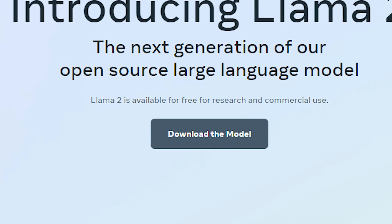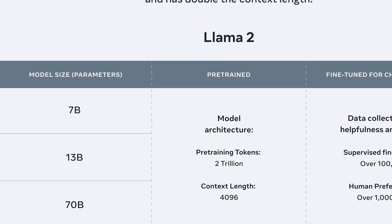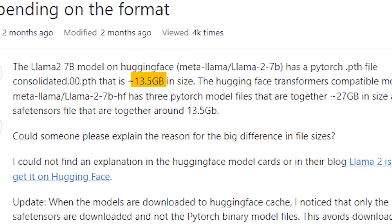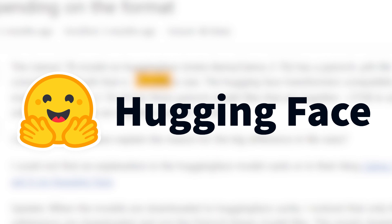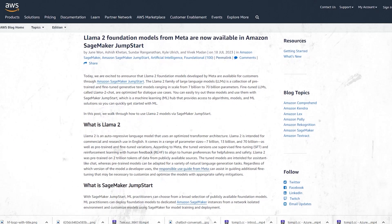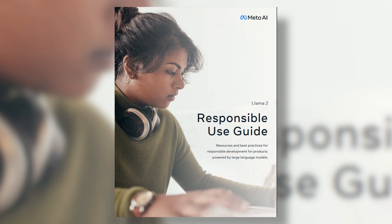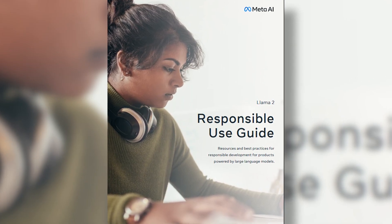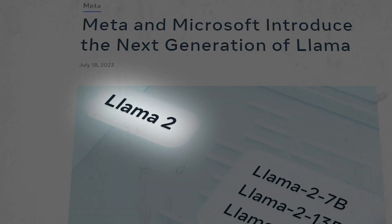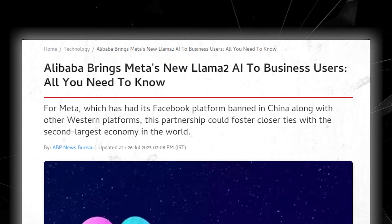If you have the technical expertise, you can even download the model and run it on your own computer or examine its source code. It's important to highlight that even the smallest version carries significant weight, with a size exceeding 13 GB. Moreover, with platforms like HuggingFace, you can easily deploy Llama2 on cloud services like Microsoft Azure and Amazon Web Services. You can even train it with your own data to generate specific types of text, following Meta's guidance on responsible usage.